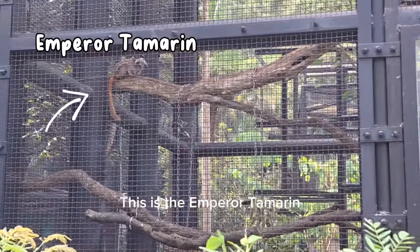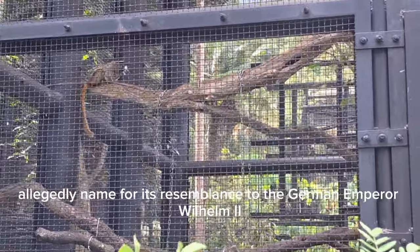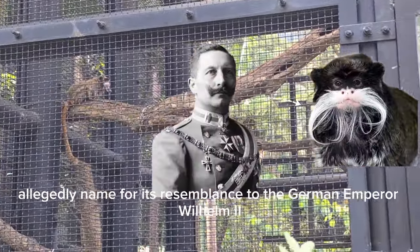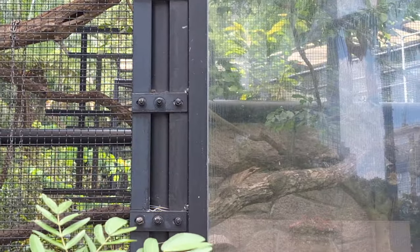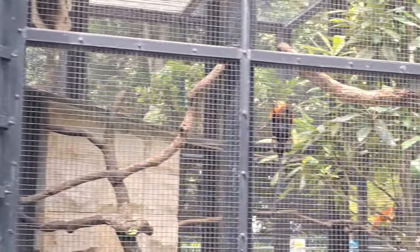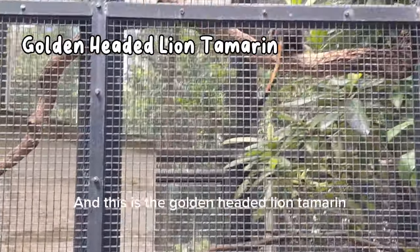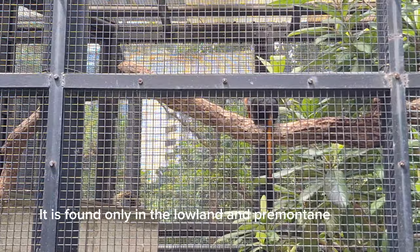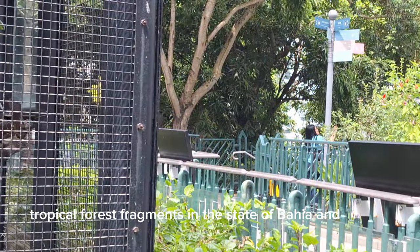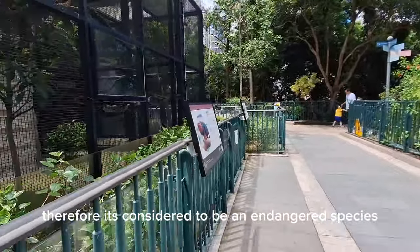This is the emperor tamarind. It's a species of tamarind monkey, allegedly named for its resemblance to the German Emperor Wilhelm II. And this is the golden-headed lion tamarind. It is found only in the lowland and pre-mountain tropical forest fragments in the state of Bahia, and therefore is considered to be an endangered species.